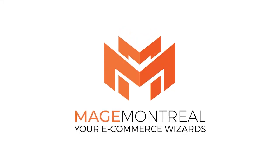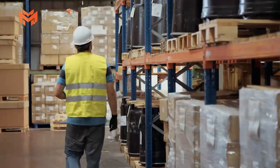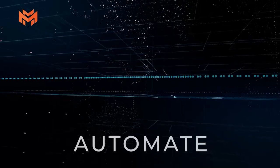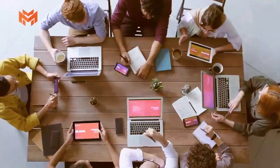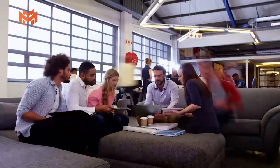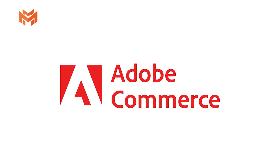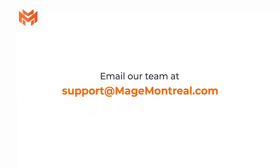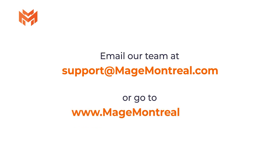This episode is brought to you by Mage Montreal. If a business wants a powerful e-commerce online store that will increase their sales, move piled-up inventory to free up cash reserves, or automate business processes to reduce human processing errors, Mage Montreal can do that. They've been helping e-commerce stores for over a decade, specialized exclusively on the Adobe Magento e-commerce platform, also known as Adobe Commerce. They're among only a handful of certified companies in Canada. Email the team at support@MageMontreal.com or go to MageMontreal.com — M-A-G-E-Montreal.com.